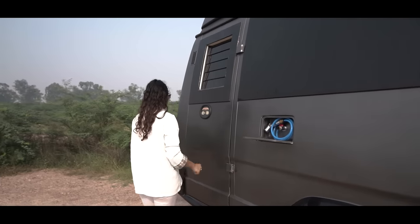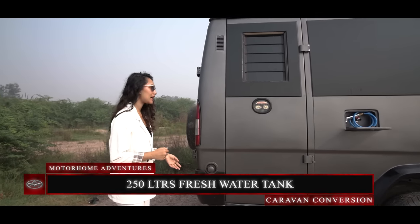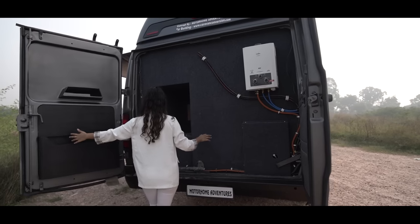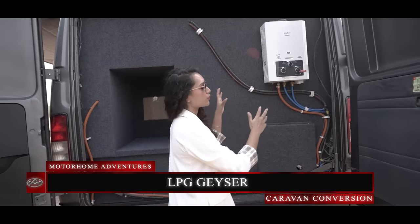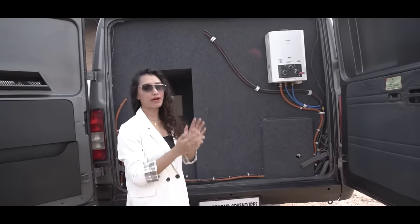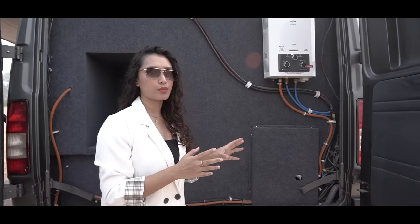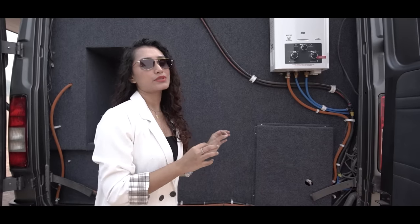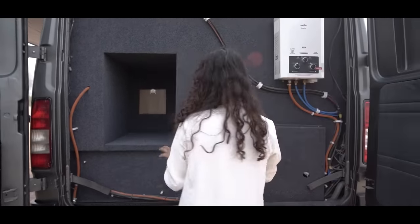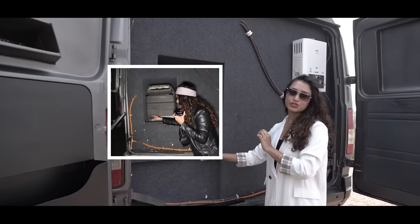This right here is our 250-litre fresh water tank's inlet. Moving to the rear, we have our LPG geyser which provides cold and hot water supply in the outdoor shower, the kitchen, as well as the bathroom area. Behind this indent is your technical setup for the bathroom — if any malfunction happens in the bathroom, this is where you are going to rectify the issue.